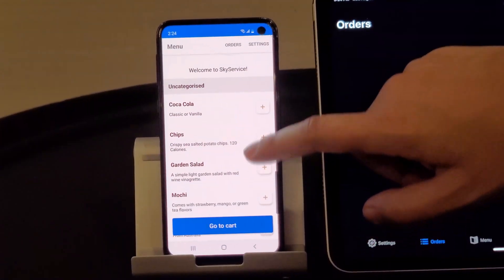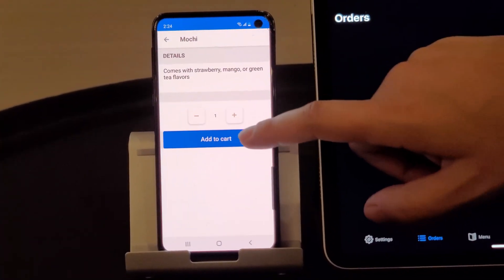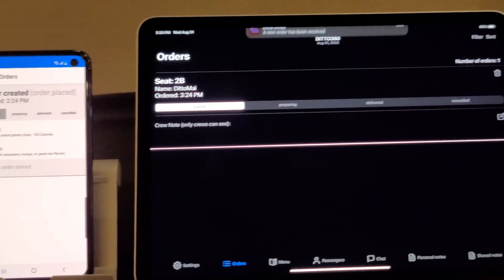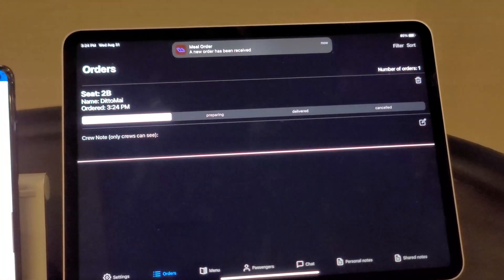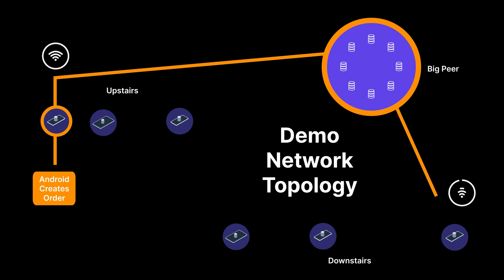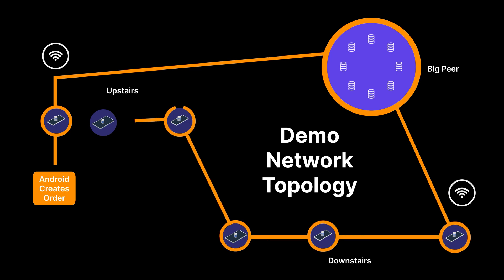Now think back just a minute ago, to the beginning of the demo. Even with all these devices to daisy-chain through, the order still managed to sync nearly instantaneously. This is the power of Ditto's real-time sync for your apps — the ability to effortlessly combine multiple transports to efficiently sync data across vast distances, even without internet.